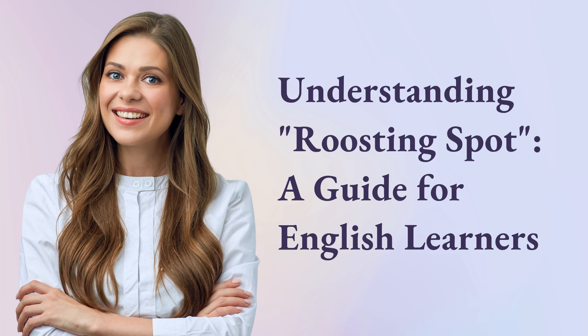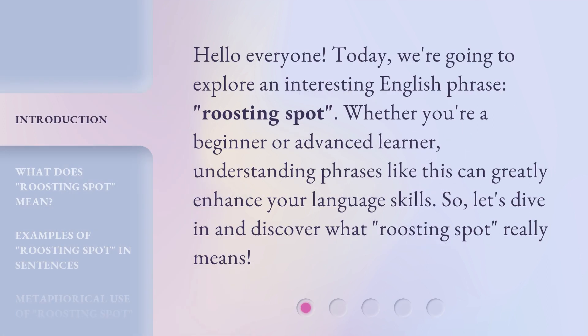Understanding Roosting Spot: a guide for English learners. Hello everyone. Today, we're going to explore an interesting English phrase, Roosting Spot. Whether you're a beginner or advanced learner, understanding phrases like this can greatly enhance your language skills. So, let's dive in and discover what Roosting Spot really means.